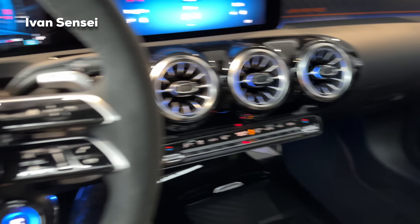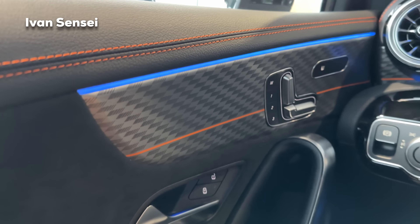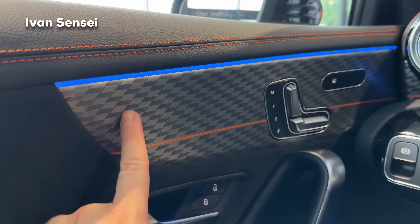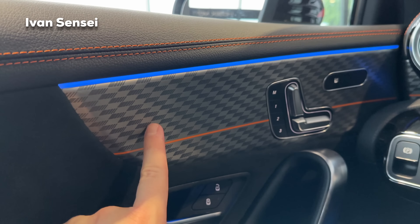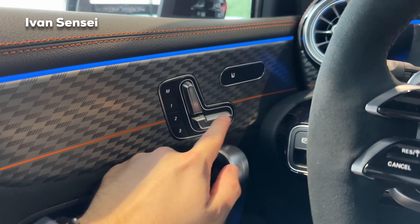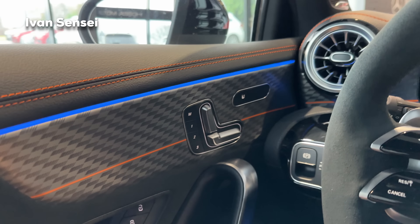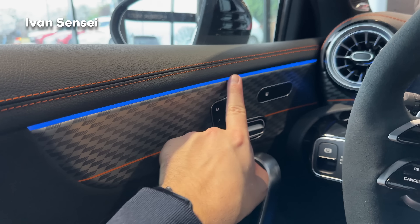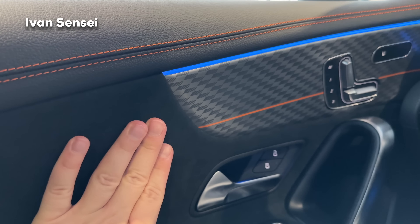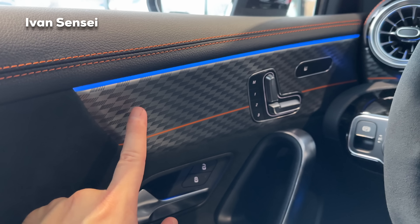Now let's look at the details. The orange stitching is here, along with this orange stripe and AMG logos in gray on a silver decor — at first glance someone not familiar with it may not recognize what it is. Then we have memory seats — three memory positions. Seats are electric in this car, and we also have heated seats. You cannot get cooled or ventilated seats with the AMG Performance seats, but if you have the standard seats, ventilated seats are available.